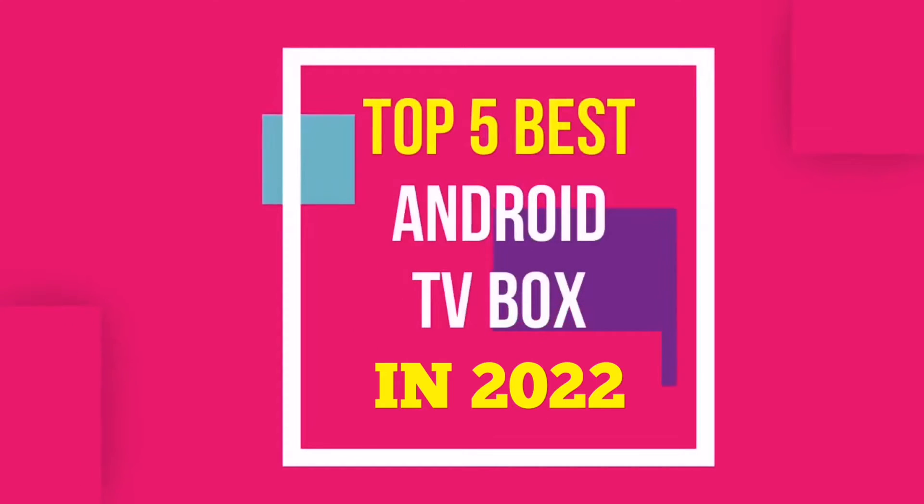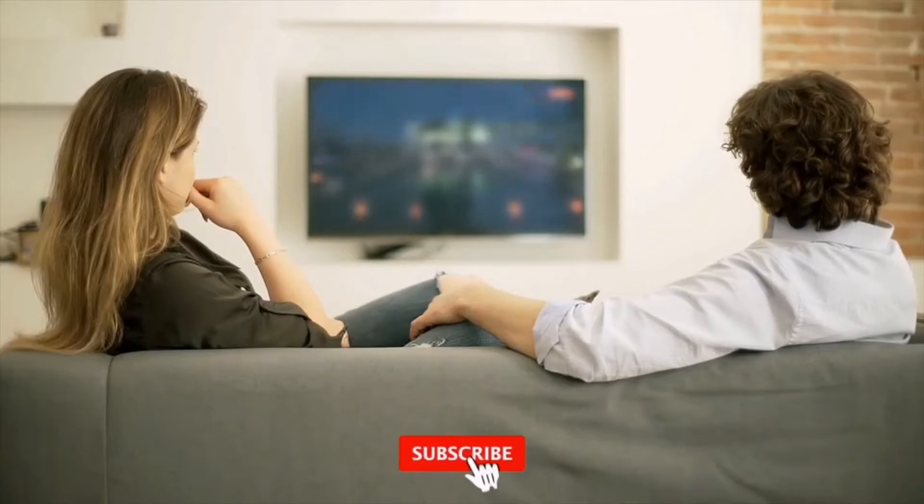Hello everyone, today we will take a look at the best Android TV boxes in the market for 2021. I made this list based on my personal opinion and I will try to help you find the right one for your needs.